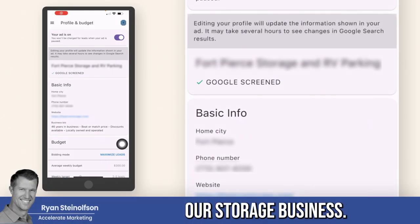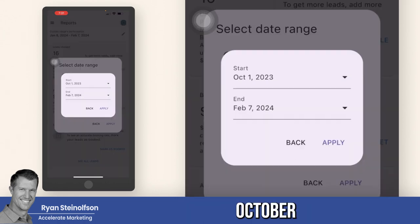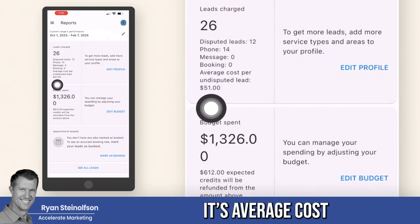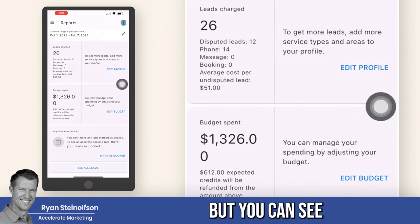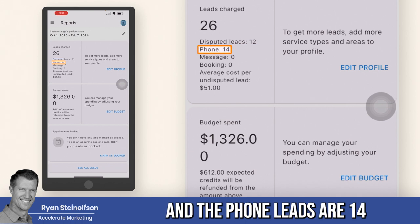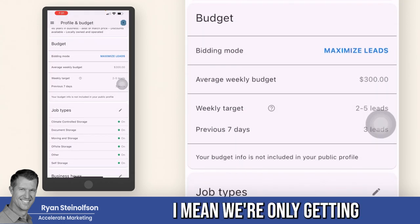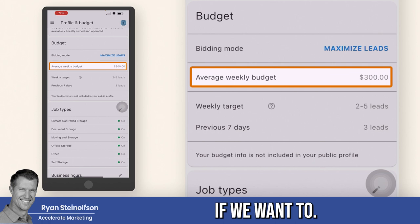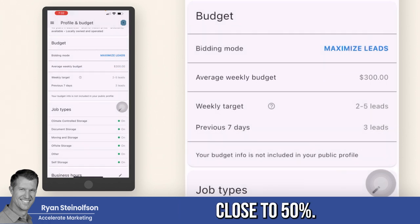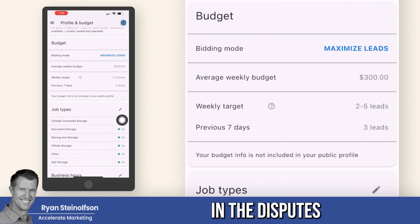Here's the data for our storage business. Looking at the reports going back to October, you can see that the average cost per undisputed lead is $51, budget spend is $1,300. The disputed leads are 12 and the phone leads are 14, and we convert about one in three. We're only getting a weekly target of two to five leads because we're only spending $300 per week — we could get more leads if we upped the budget. After disputes are approved, the cost per acquisition is about 50% lower, so with a 33% conversion rate that comes to about $151, and you'll also get credits for the disputes.